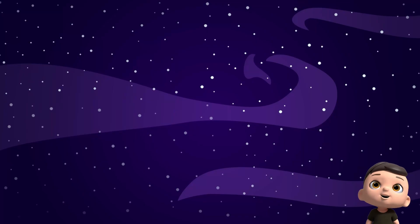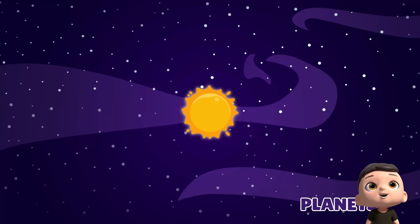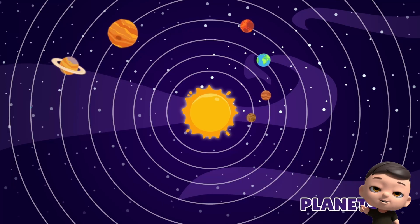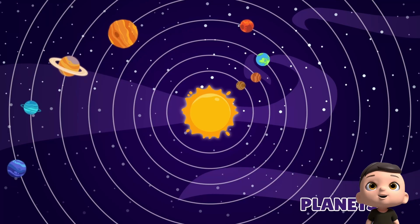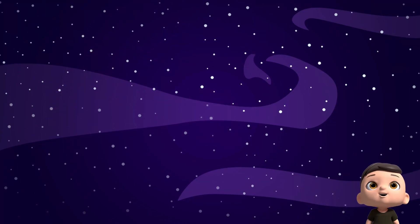Hey, Junior Kids! Let's learn about planets! Planets are big, round objects that move around the sun. Each planet spins on itself and goes around the sun in its own path and time. Let's meet them one by one.